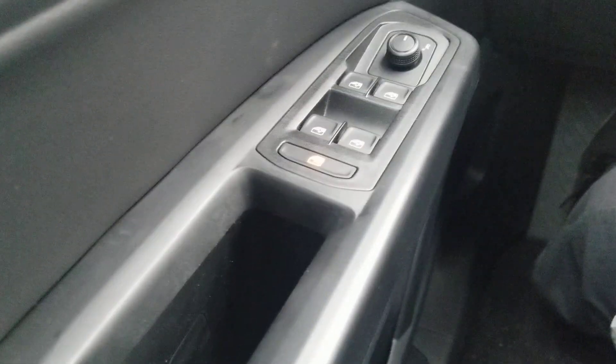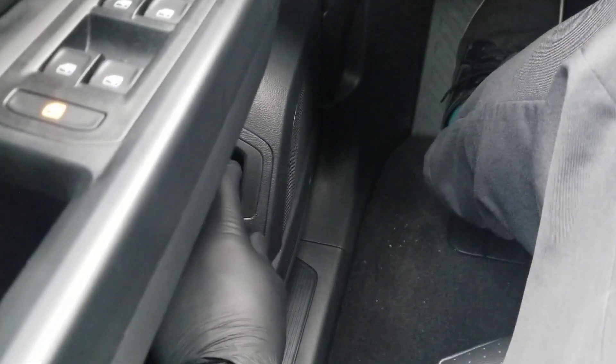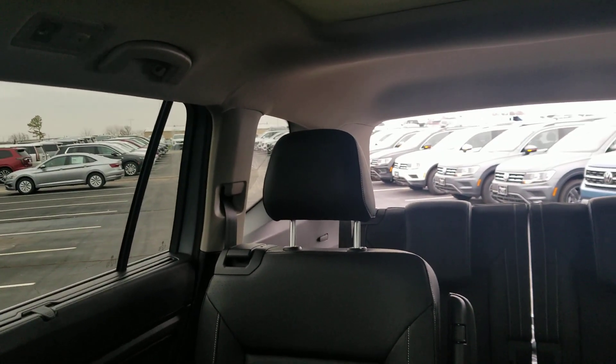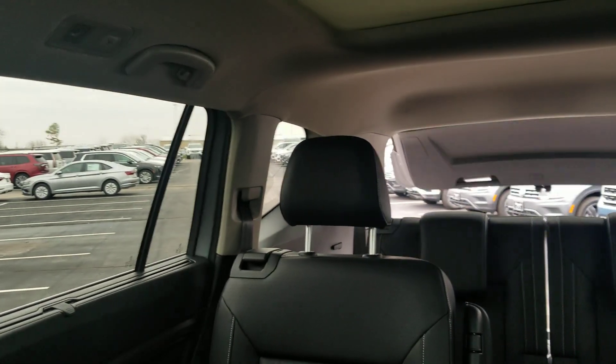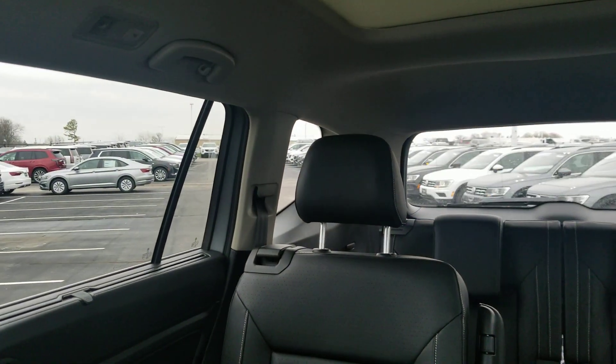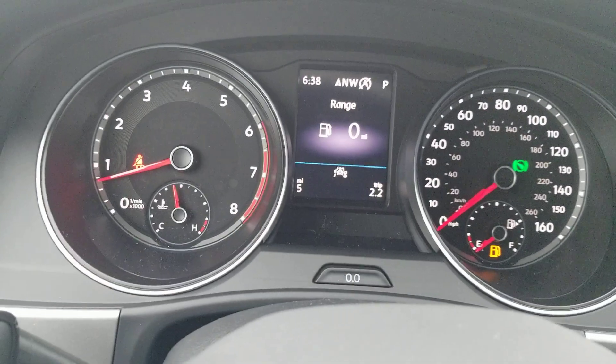One-touch up, one-touch down on all four windows, plus a window lock. There's also a remote hatch release — I can open that and hold it up or close it using that button. Instrument cluster-wise, no change — still the same instrument cluster with the LCD screen in the middle.